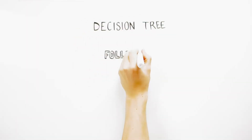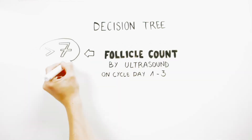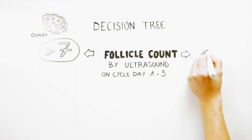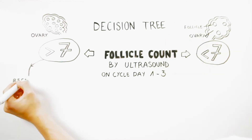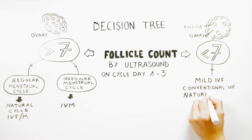The fundamental principle behind this decision tree is that in order to follow the IVM or natural cycle IVF-M approach, a woman needs a good number of follicles in her ovaries. If the ovaries have fewer follicles, more traditional approaches are followed.